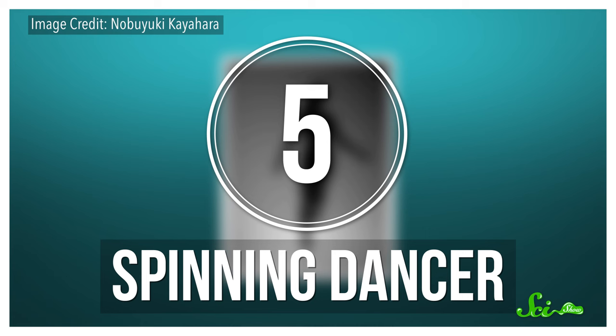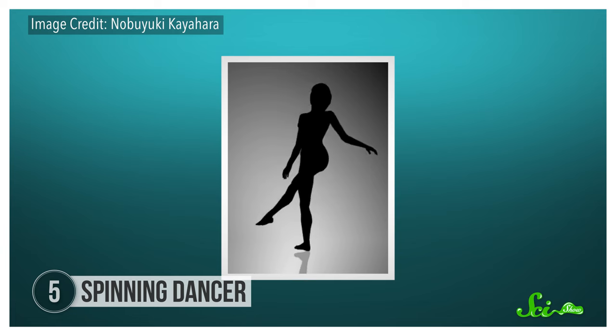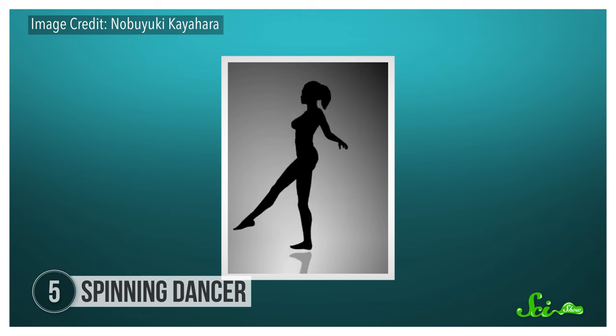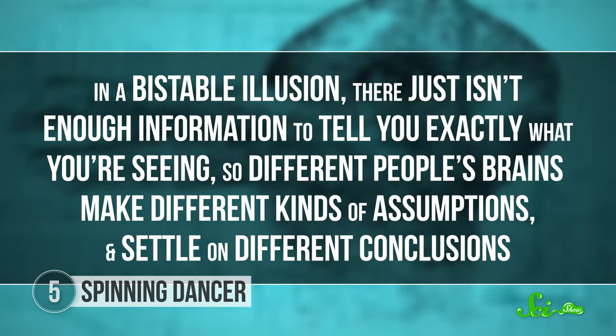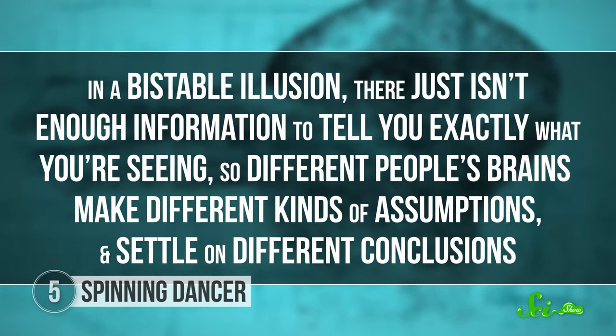The spinning dancer illusion was created by Japanese web designer Nobuyuki Kayahara back in 2003. About two-thirds of people think the dancer is spinning clockwise on her left foot, but everybody else sees her spinning counterclockwise on her right foot. And some people are able to switch between the two if they try hard enough. This is called a bistable illusion, and it works the same way as the famous rabbit-duck illusion and the Necker cube. In a bistable illusion, there just isn't enough information to tell you exactly what you're seeing, so different people's brains make different kinds of assumptions and settle on different conclusions. A lot of people have said that illusions like the spinning dancer show which side of your brain is dominant.